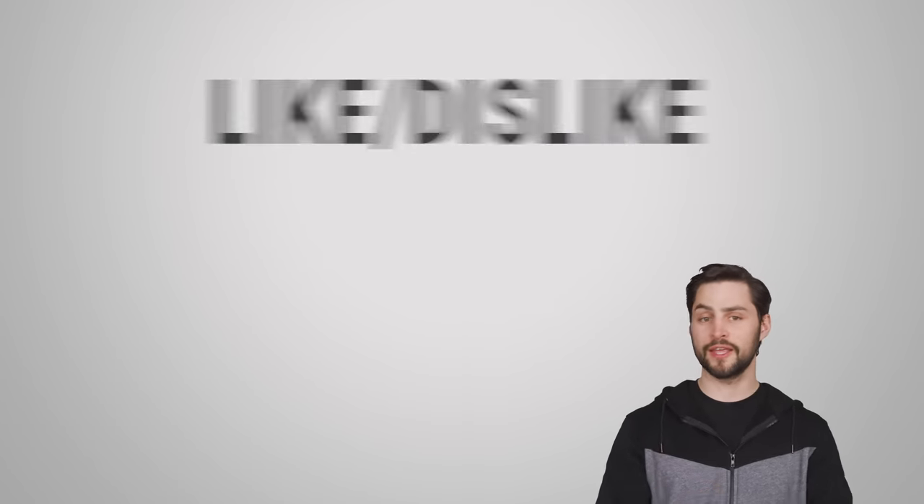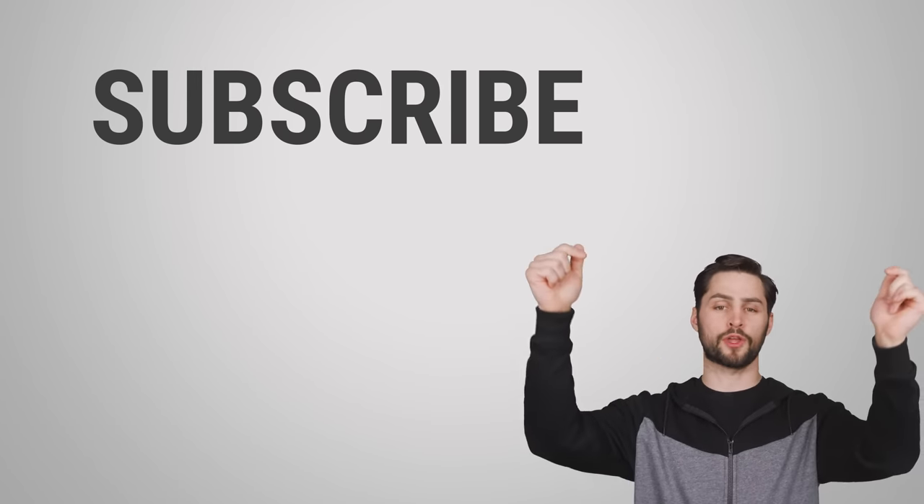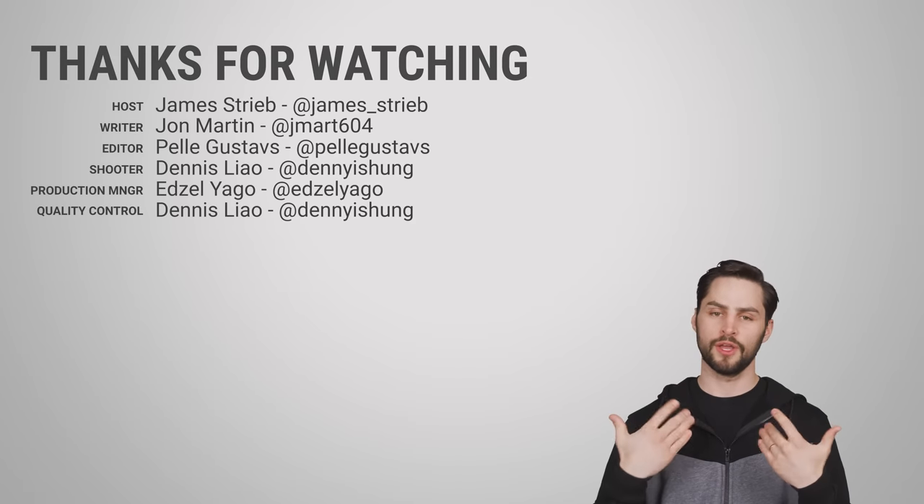Thanks for watching, guys. If you like this video, give it a like, give us a subscribe, and be sure to hit us up in the comments section with your suggestions for future topics that we should cover.